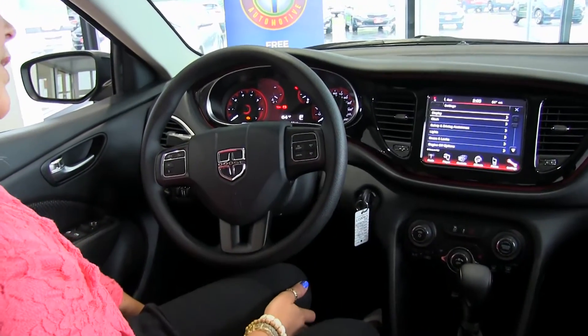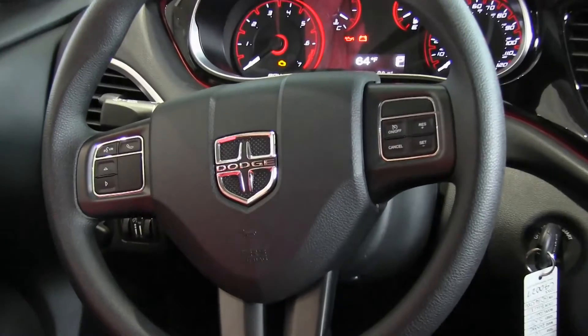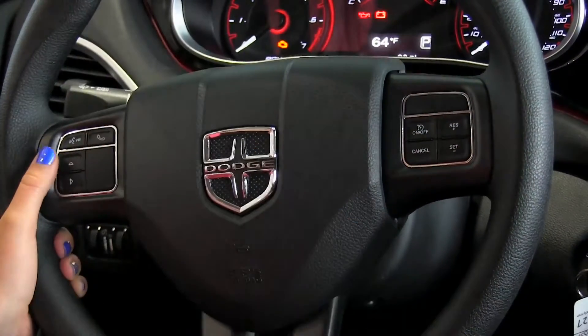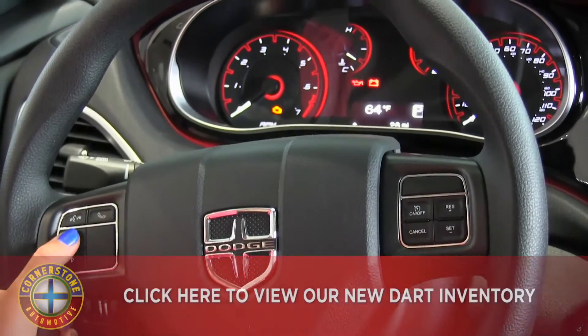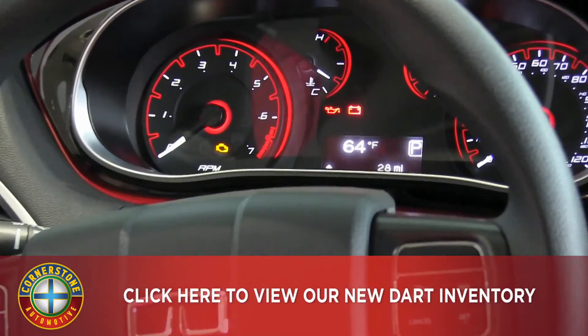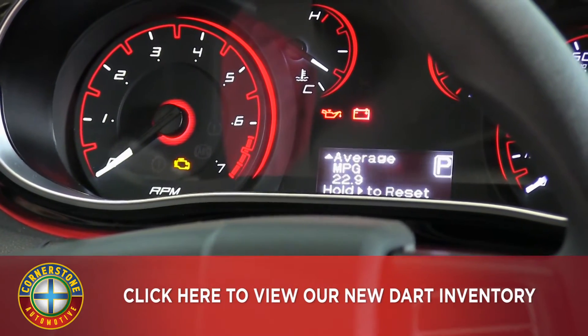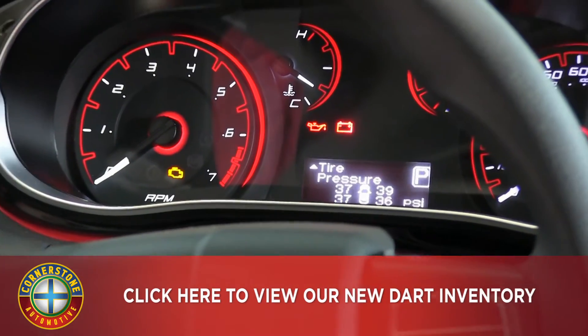Coming to the steering wheel, we have your cruise control and Bluetooth voice recognition. Up on the dash we have different vehicle information: you can see your outside temperature, speedometer, different trip information, distance till empty, miles per gallon, and tire pressure.